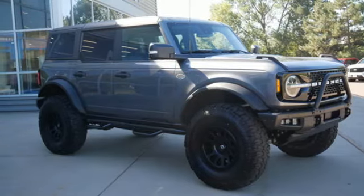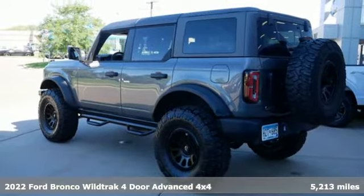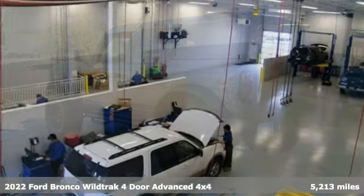It's a 2022 Ford Bronco. Ford, where tradition meets innovation. It boasts an impressive list of features like these.